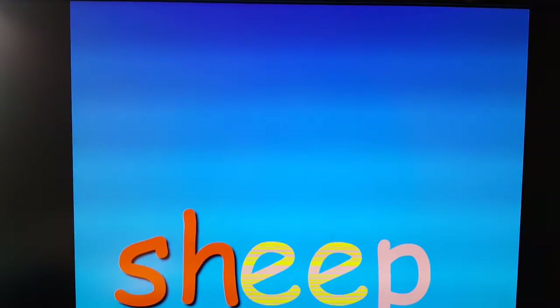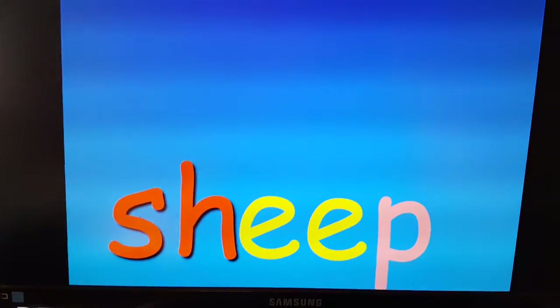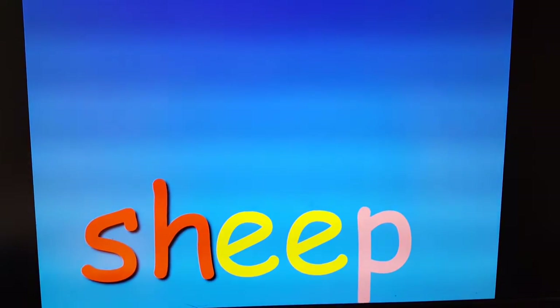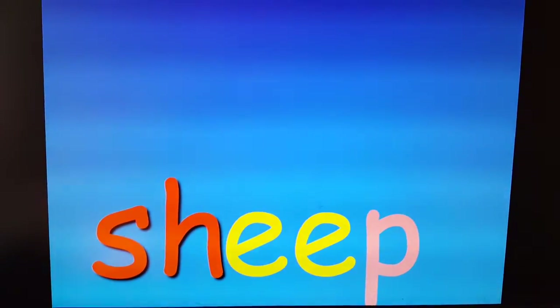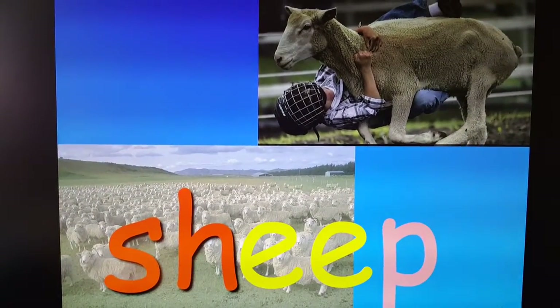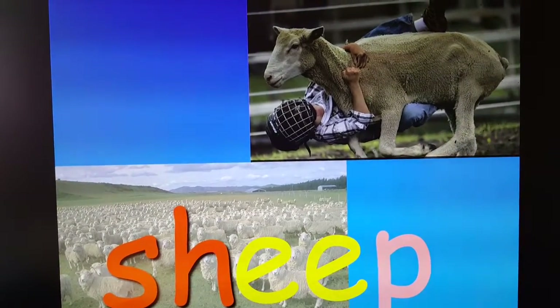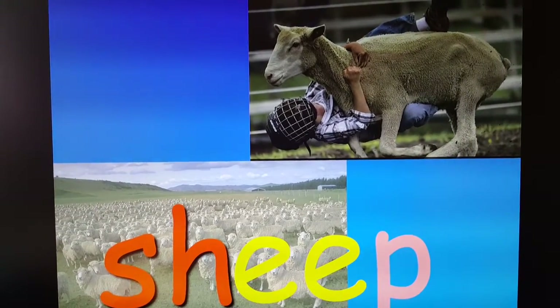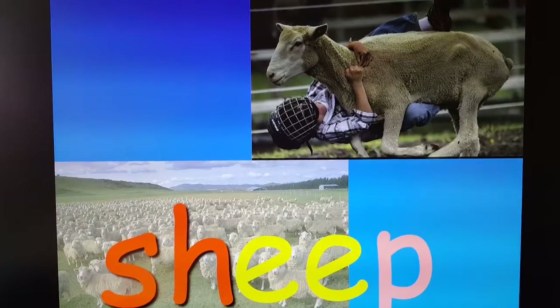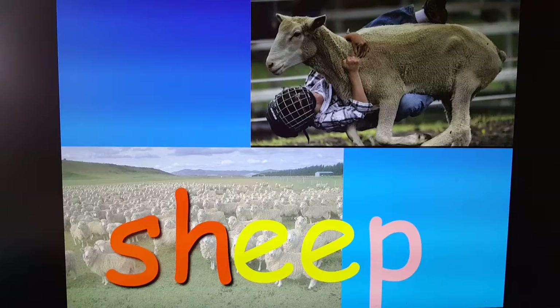Sheep. Now sheep is a funny word because it could mean one sheep or a lot of sheep. I've got a picture of a lot of sheep, and also a picture of Eli riding a sheep. When you went to the rodeo in Kansas, they let the kids — I think five to seven — take turns and try to ride the sheep. And you did a pretty good job; you were holding on tight.